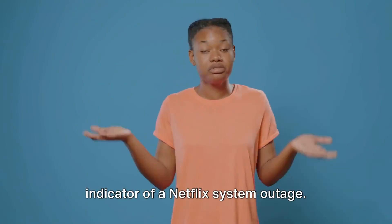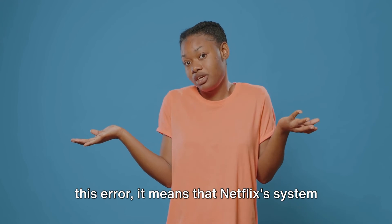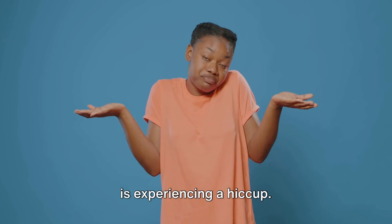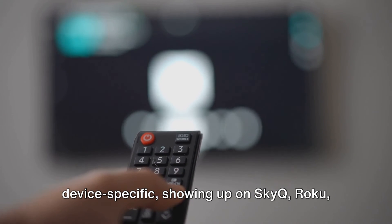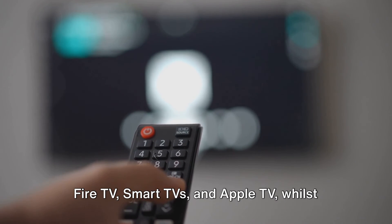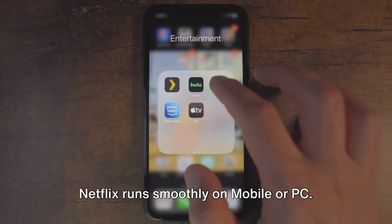This error code, TVQPB10119.0, is an indicator of a Netflix system outage. In layman's terms, if you're encountering this error, it means that Netflix's system is experiencing a hiccup. Interestingly, this error seems to be device specific, showing up on SkyQ, Roku, Fire TV, Smart TVs, and Apple TV, whilst Netflix runs smoothly on mobile or PC.